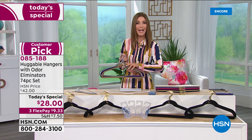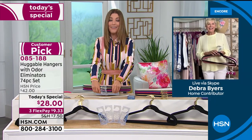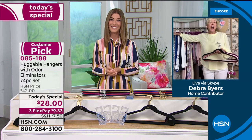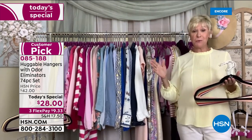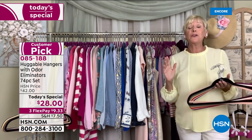Let's introduce the expert when it comes to huggable hangers. Deborah Byers is joining us live via Skype. Thanks so much for inviting us into your home and into your closet. I'm so glad everyone could come. This is an unbelievable opportunity — we have never ever offered huggable hangers at this value. I've never seen a number that low, and I'm thrilled.